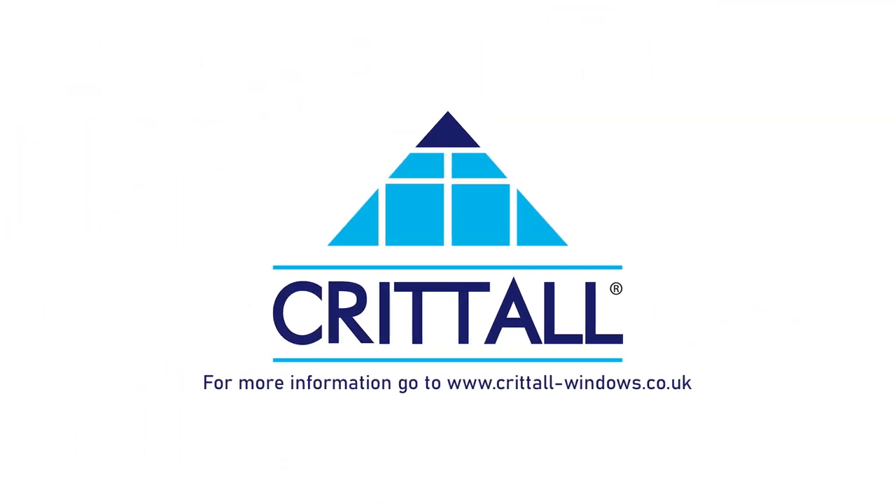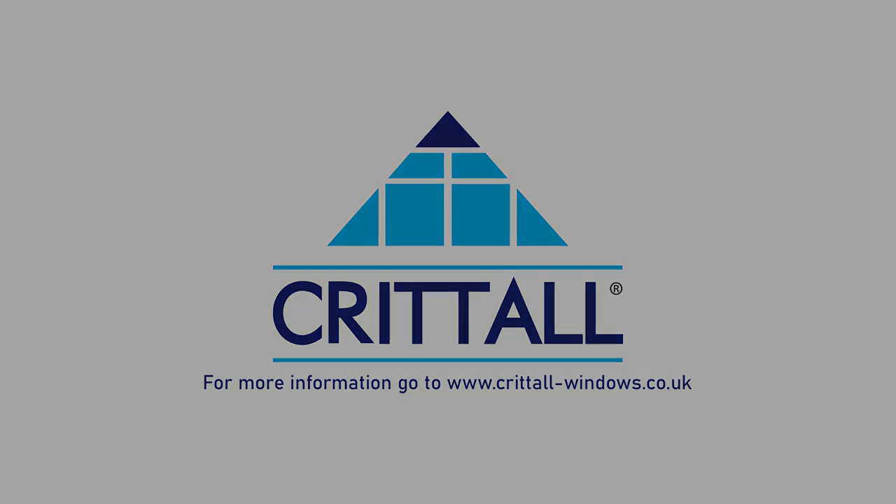For more information about Crittle windows, please go to www.crittle-windows.co.uk